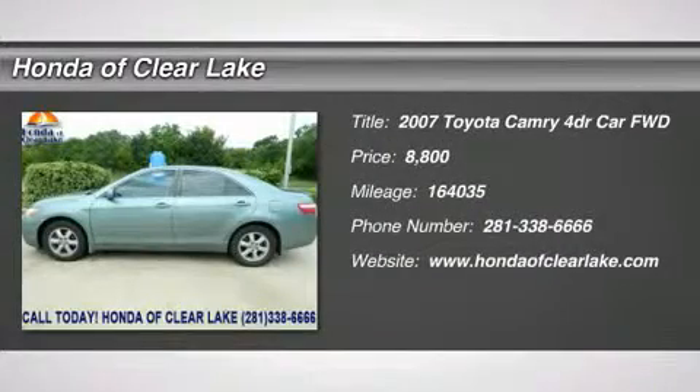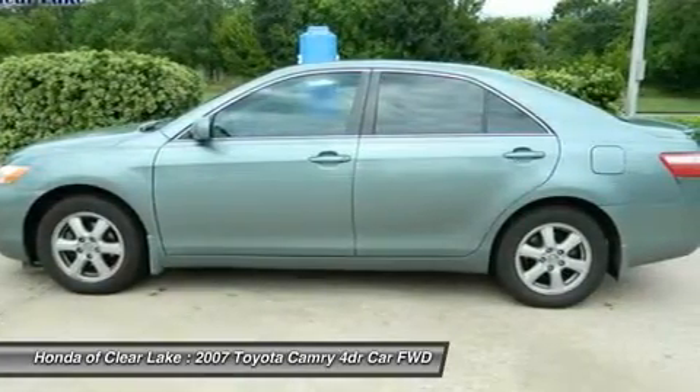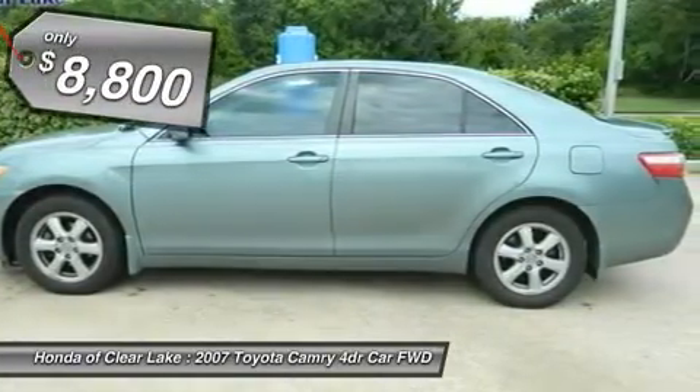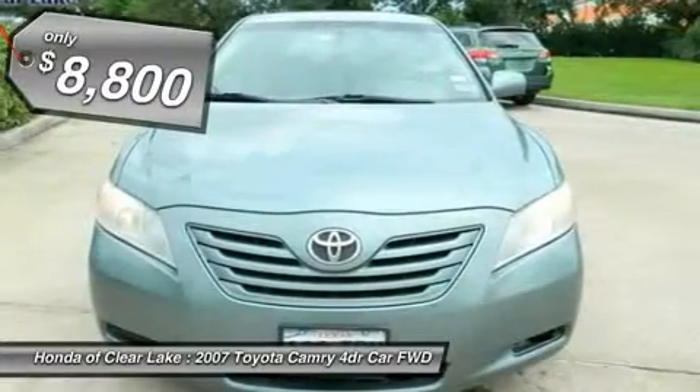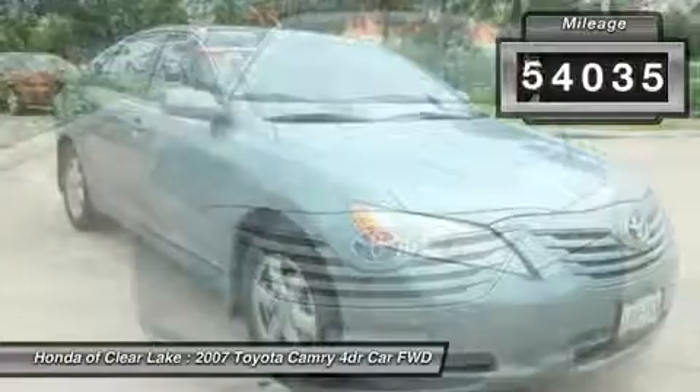New arrival. This vehicle is currently located in our service department where it will undergo a complete and thorough inspection. Once the inspection has been completed and the vehicle meets or exceeds Honda of Clear Lake's high standards for pre-owned vehicles, it will be test drive ready.